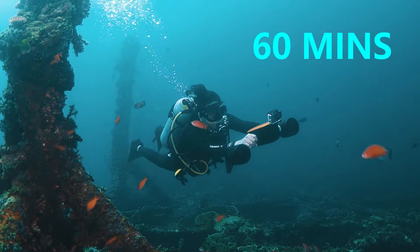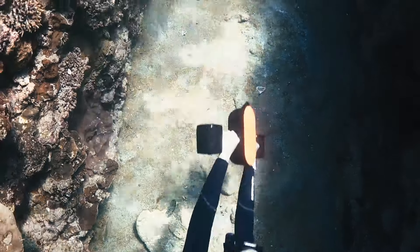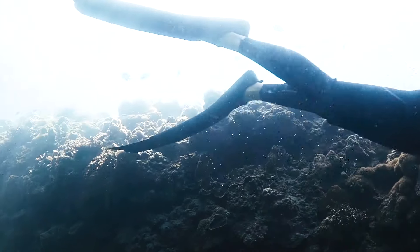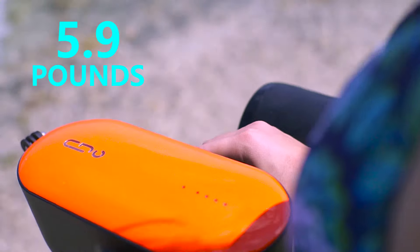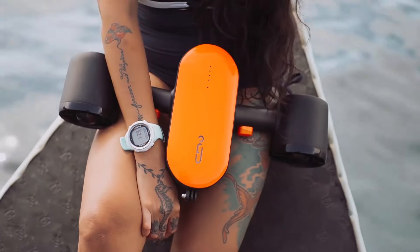The scooter provides up to 60 minutes of underwater adventure. Cruising through the ocean up to 2.7 mph with its modern neat design, S2 makes you the dolphin underwater. At merely 5.9 lbs and a battery capacity of lower than 100 watts, you can take it with you whenever and wherever.